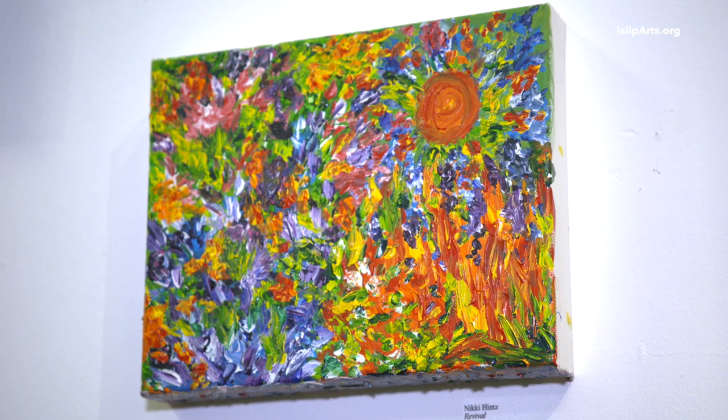It's like an abstract self-portrait. It's very colorful. I put a sun in it because I'm very warm — I guess I'm warm.